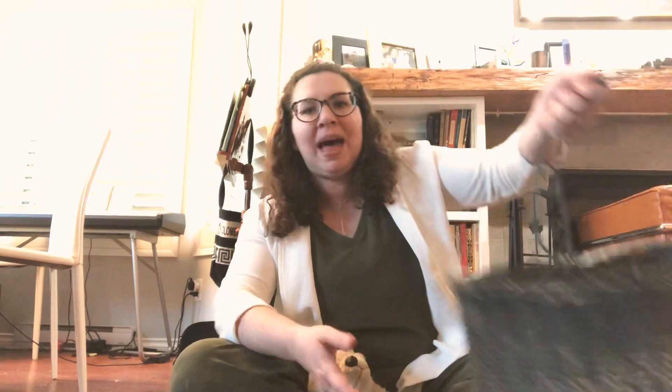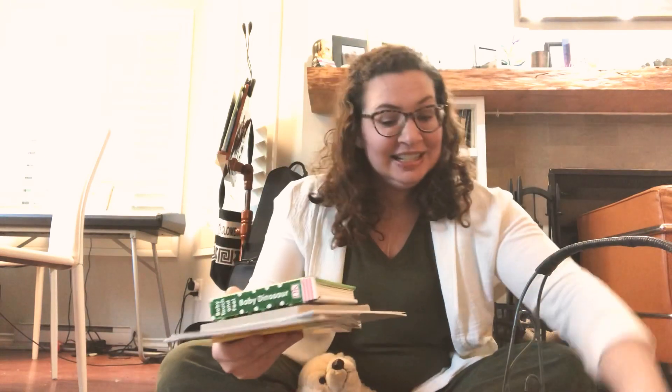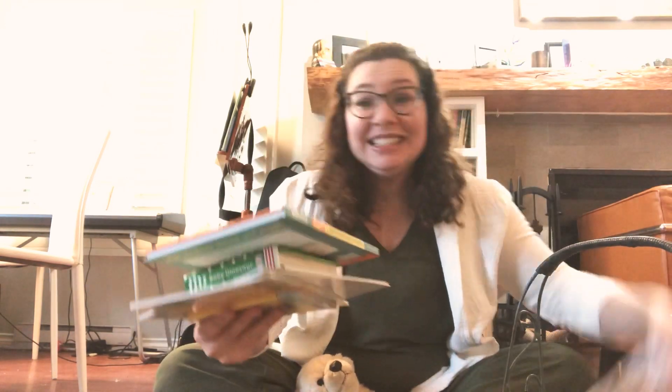I thought you could find some objects and put them in groups of ten. I've got a basket here with me and I've got some things in here. I have some books and I have some pens, and I'm gonna put them in groups of ten. Let's see — one, two, three, four, five, six, seven, eight, nine, ten! Whoa! I've got a pile of ten books.